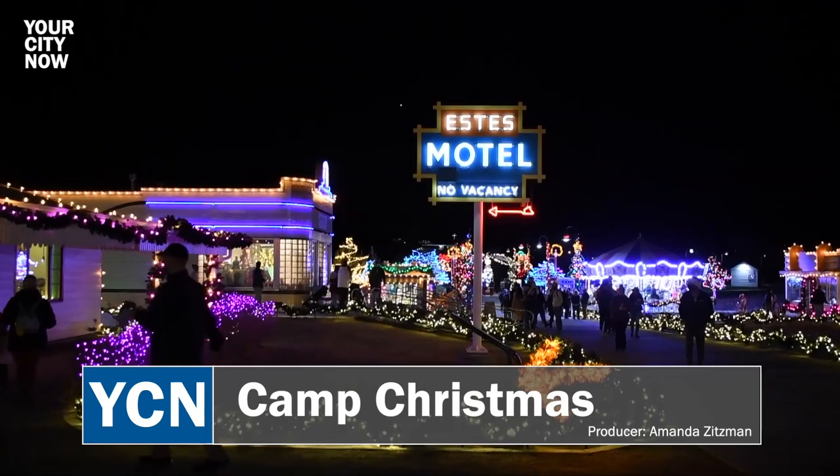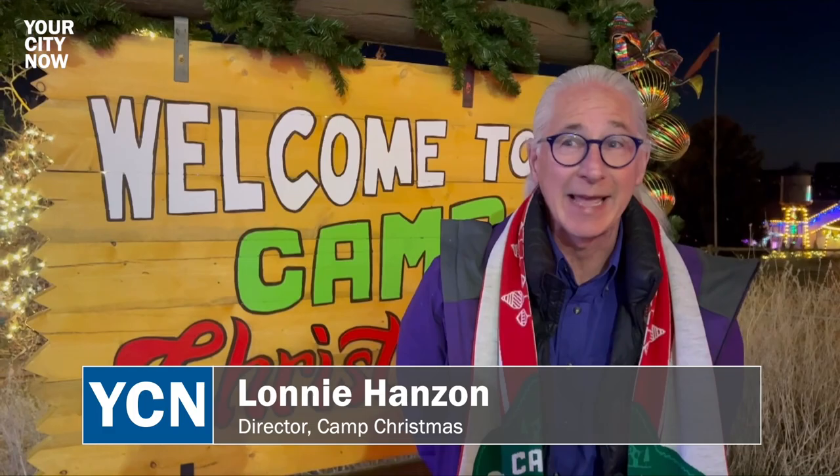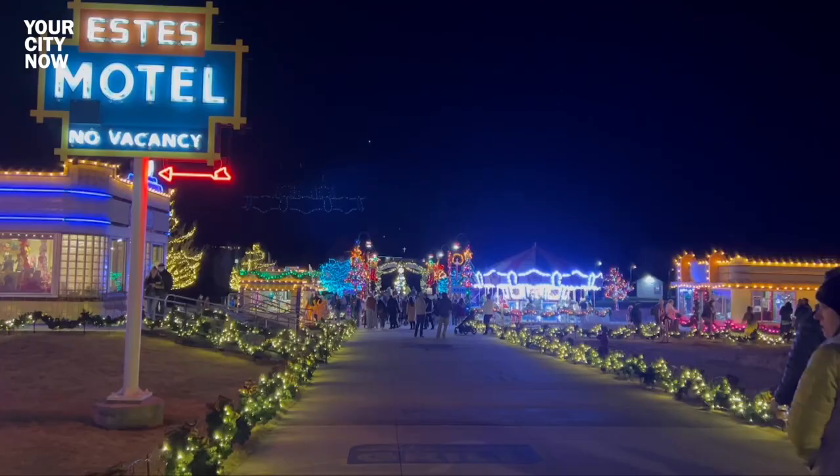Of course it wouldn't be a Colorado Christmas without a little glamping. This year you can bring the whole family out to Camp Christmas for an immersive indoor-outdoor experience. Hello and welcome to Camp Christmas. I'm Camp Director Lonnie, and welcome to what we've built for you. Merry Christmas!